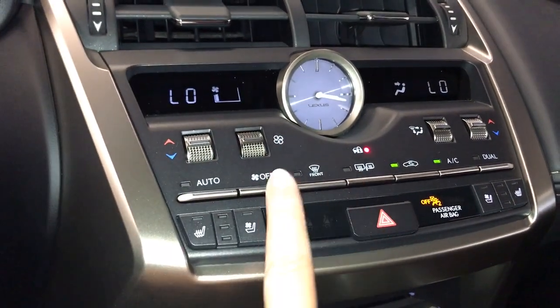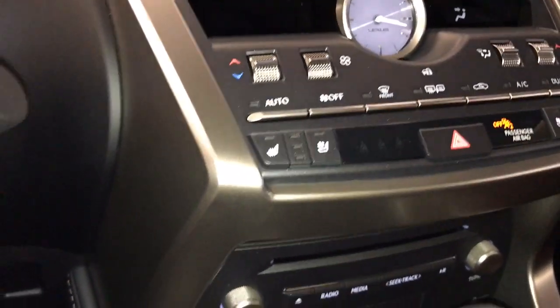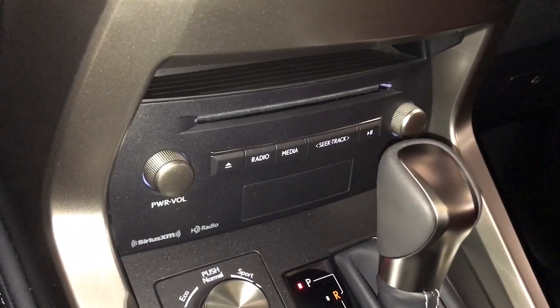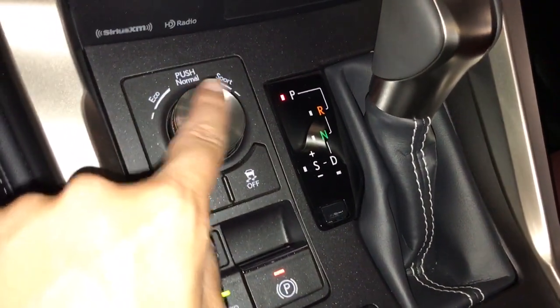Both the side view mirrors and the rear window have heated defrost, and both the driver and passenger seats are heated and ventilated with three temperature settings. New for this year is Apple CarPlay along with AM, FM radio, Sirius satellite, CD and MP3. In our drive mode select options we have eco, normal, and sport.